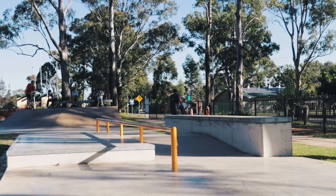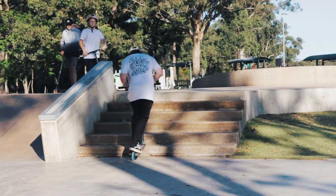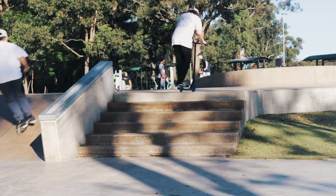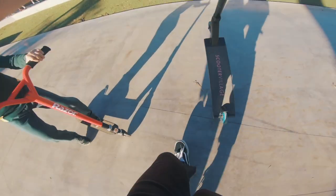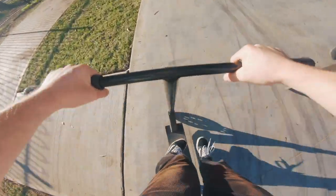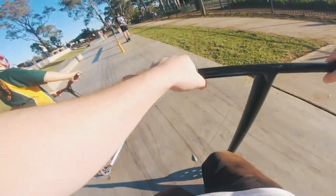Oh no! Oh! Dodging kids! This place is getting chaotic.